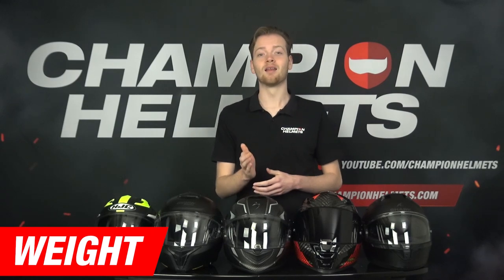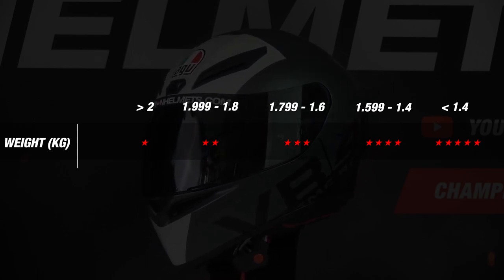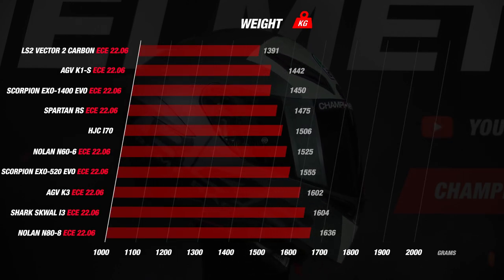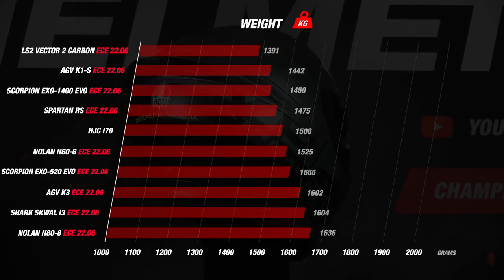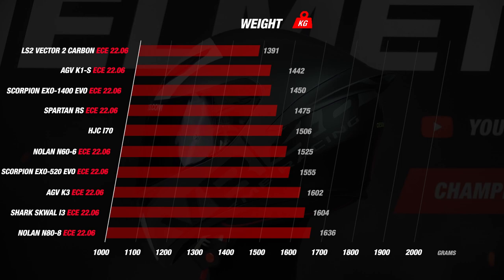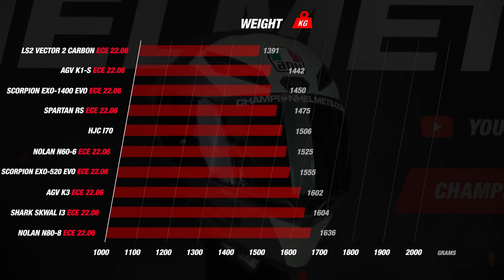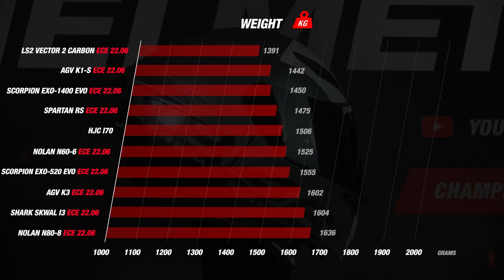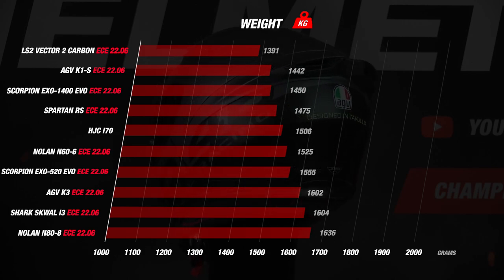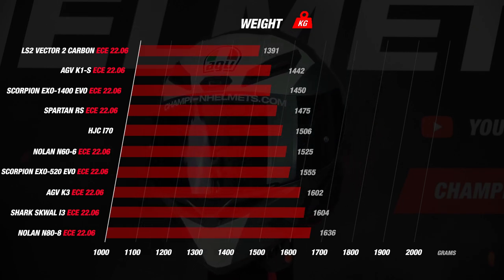Next is an important category: weight. The lighter the helmet, the better — fewer stars are earned by heavier helmets. A lighter helmet prevents neck fatigue and improves your overall riding experience. All helmets are weighed in size M on the same scale. The LS2 Vector 2 Carbon tops the list again at 1,391 grams — the only helmet under 1,400 grams, thanks to its carbon shell. The Spartan RS, EXO 1400, and K1S remain under 1,500 grams, earning four stars. All remaining helmets weigh between 1,500 and 1,700 grams, earning three stars.